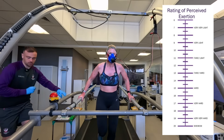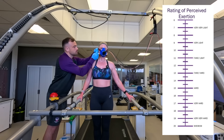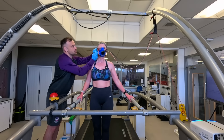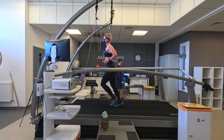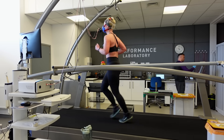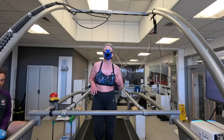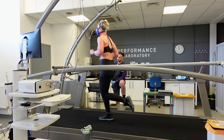Throughout each four-minute block I rate my effort level between 6 and 20, and at the end of each block my lactate levels are tested again. The lactate threshold test isn't a maximum effort test like the VO2 max test, but it's still pretty challenging because I'll be working to the point where my lactate builds up and I'll feel that burn. Instead of running to failure, the test stops when my body is producing more lactate than it can clear.